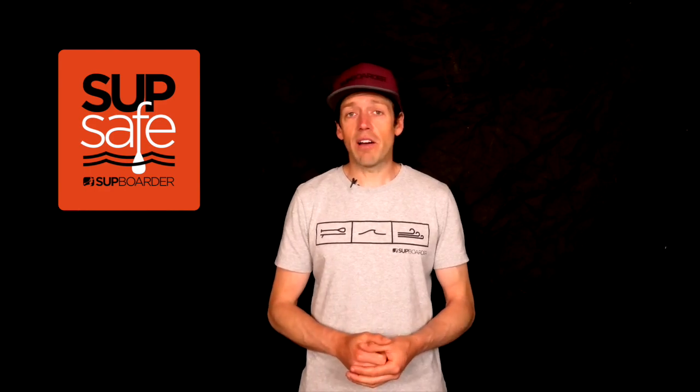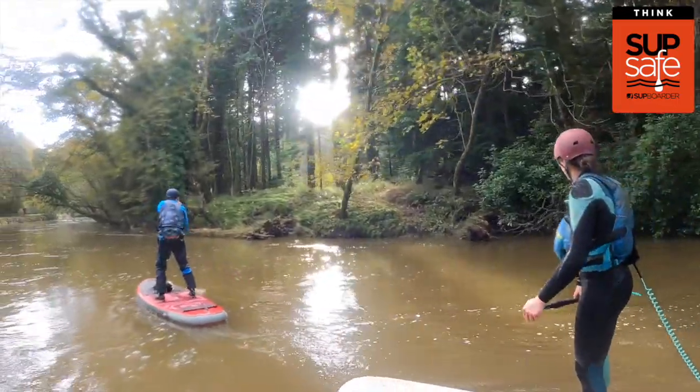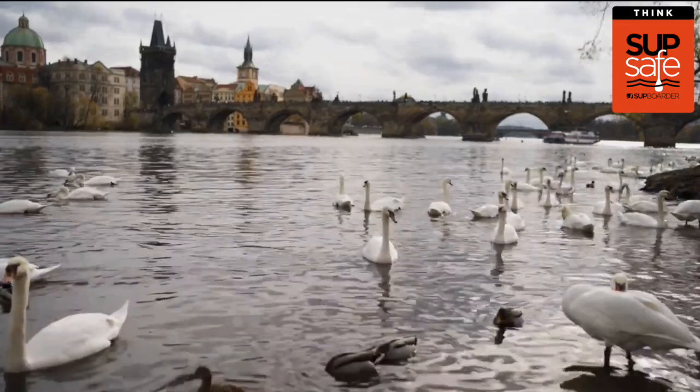Fishermen are also very common on rivers — stay alert and give them plenty of space. Look out for their lines, which are often very hard to see, and if you do accidentally get caught up in their lines, definitely be polite. No doubt when paddling rivers you will encounter wildlife, and SUP is a great way to experience them. Be respectful, give them plenty of space, try not to be loud, and definitely try not to disturb them.